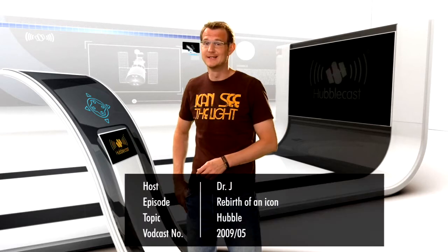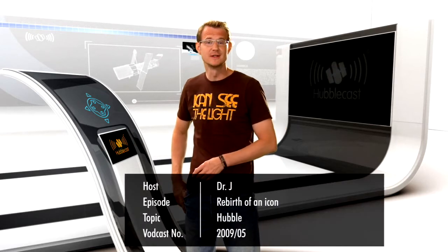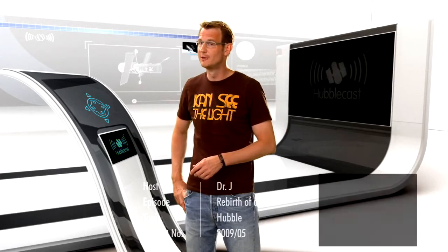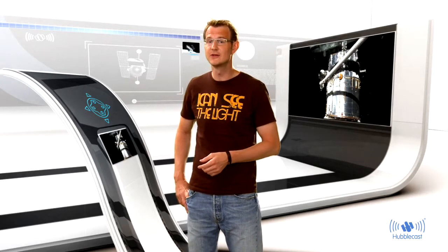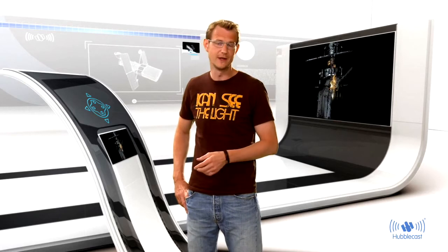Hello and welcome back to the Hubblecast. As I'm sure some of you have noticed, we haven't seen any new images coming from our favourite telescope lately. That's of course because in May 2009, seven daring astronauts spent 30 spacewalking hours repairing Hubble and replacing some of its instruments. Hubble is unique in that it is the only space telescope that can be serviced by humans, and the astronauts really made the most of their last visit.